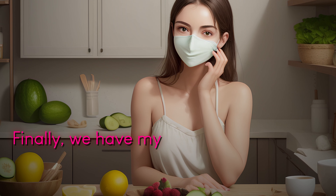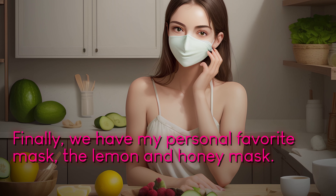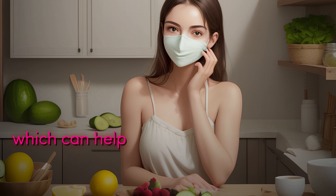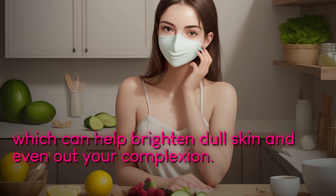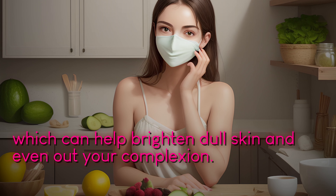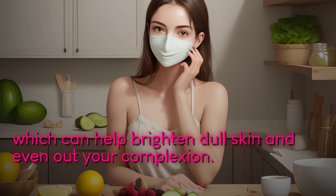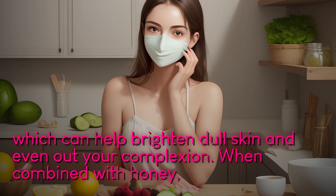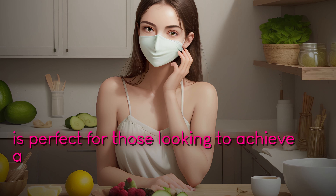Finally, we have my personal favorite mask, the lemon and honey mask. Lemon contains citric acid, which can help brighten dull skin and even out your complexion. When combined with honey, this mask is perfect for those looking to achieve a natural glow.